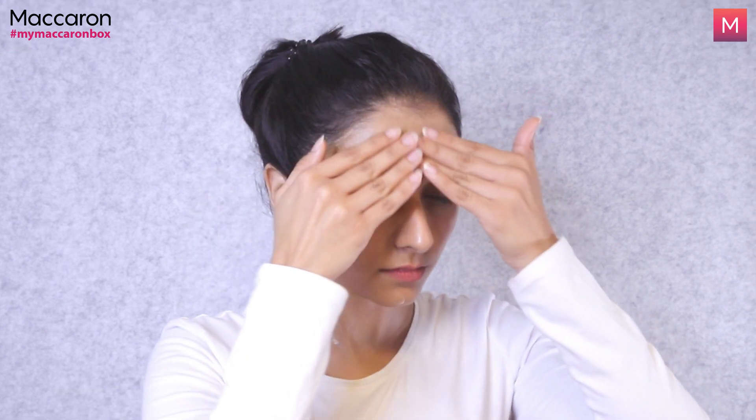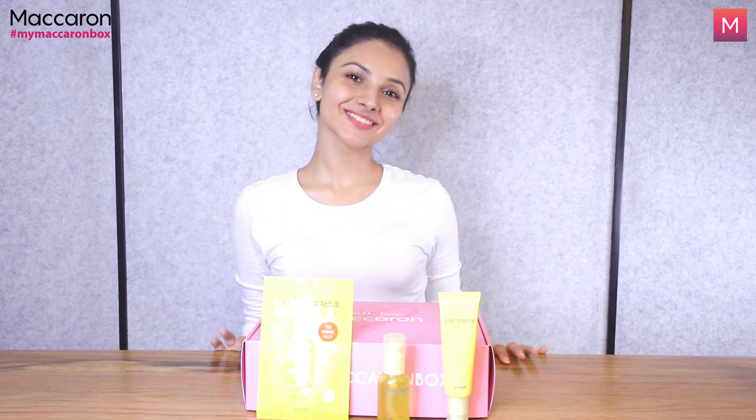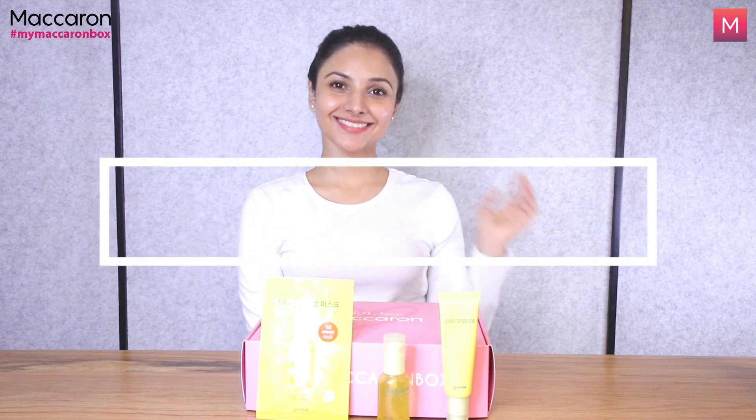This box is sure to add the essential vitamin C in your skincare routine. That was all about this result-driven yet cost-effective box. Say bye to dull skin and hello to brighter days. Shop this now from our website as we have limited stocks only. Hurry up! Bye!